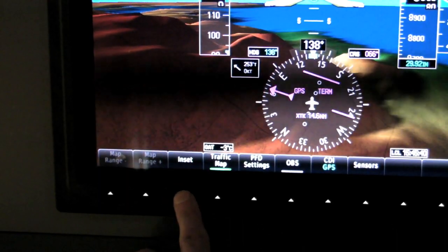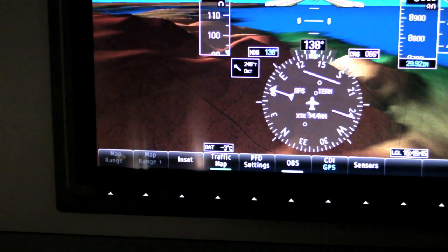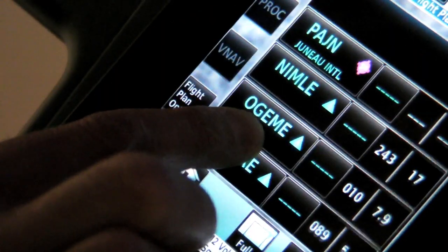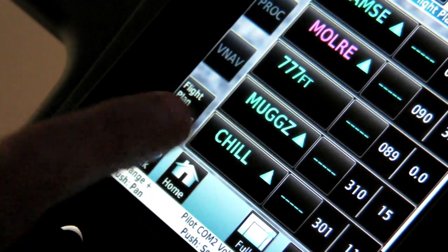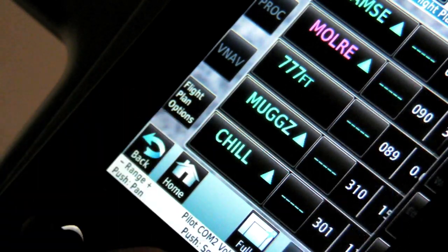Our touch screen vehicle management system can be used in almost all phases of flight. There are a few things you would use the soft keys on the display for — for example, if you wanted to adjust the inset map on the primary flight display. But all other functionality can be done through the touch screen vehicle management system: manipulating a flight plan, bringing up synoptics — all of that functionality is driven from the touch screen interface.